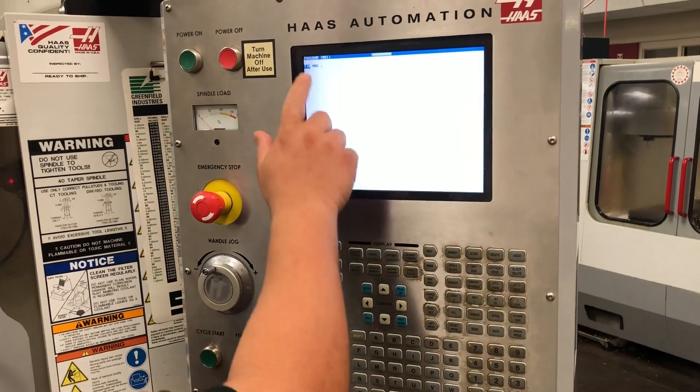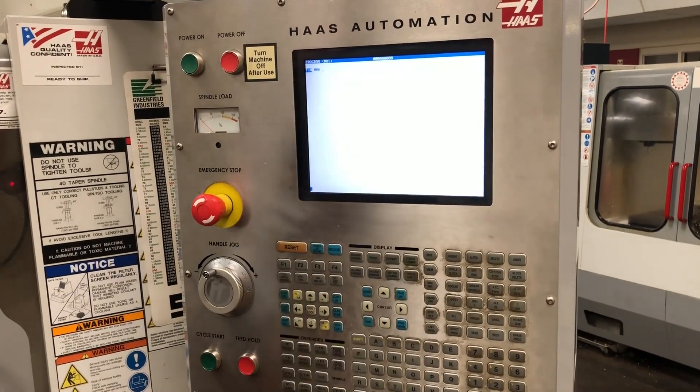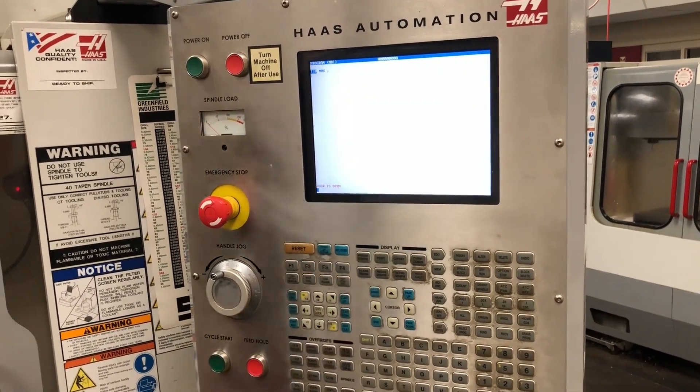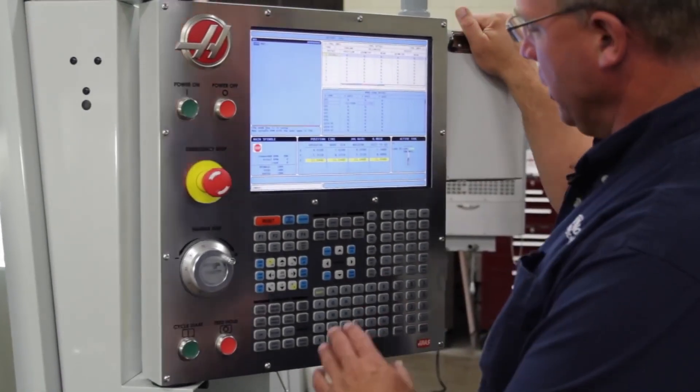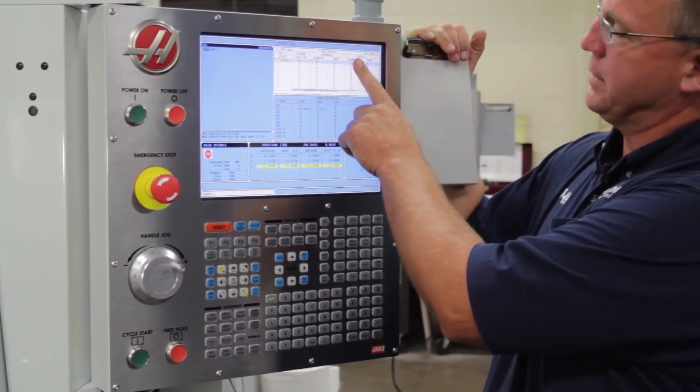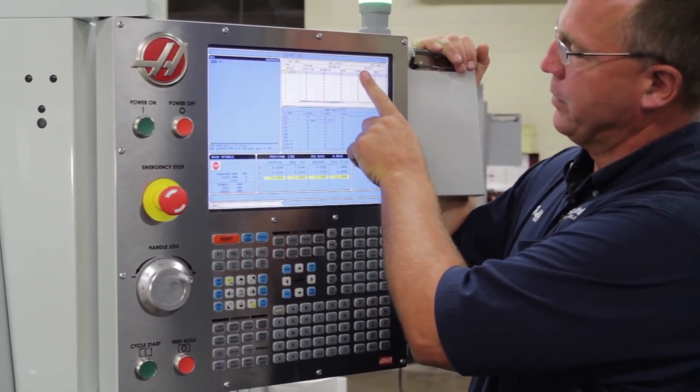The VF1 and VF2 share many standard features, including the intuitive 15-inch LCD touchscreen control panel, Ethernet connectivity, and the easy-to-use Haas control software. Users can tailor operations to their specific needs, thanks to numerous productivity-enhancing options and add-ons.